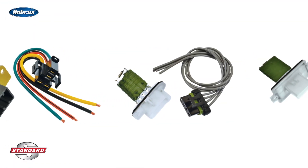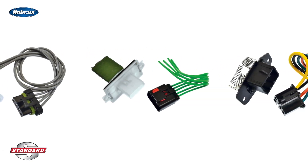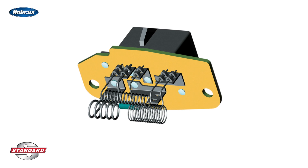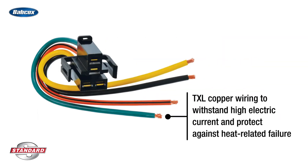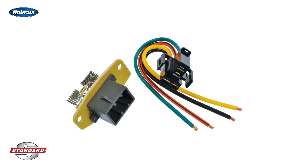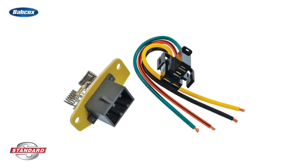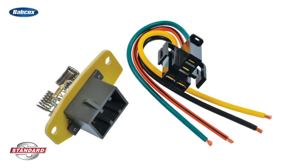In addition, Blue Streak is proud to offer premium blower motor resistor kits as a high-quality solution for melted connectors and blower motor resistors. Blue Streak improves on the OE design to create a connector that withstands excessive heat, reducing failure. Each kit includes the needed blower motor resistor and problem-solving high-temp connector for a complete repair solution, and is backed by the Blue Streak Limited Lifetime Warranty.